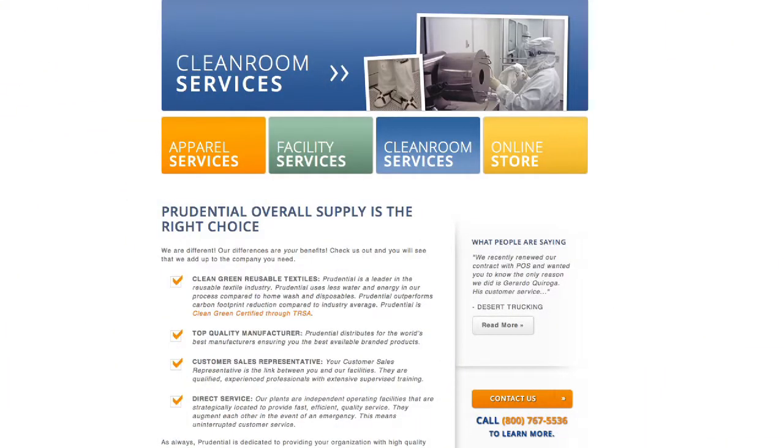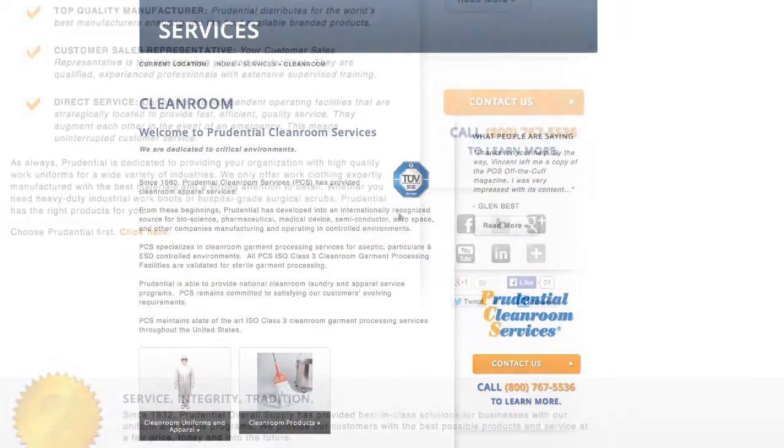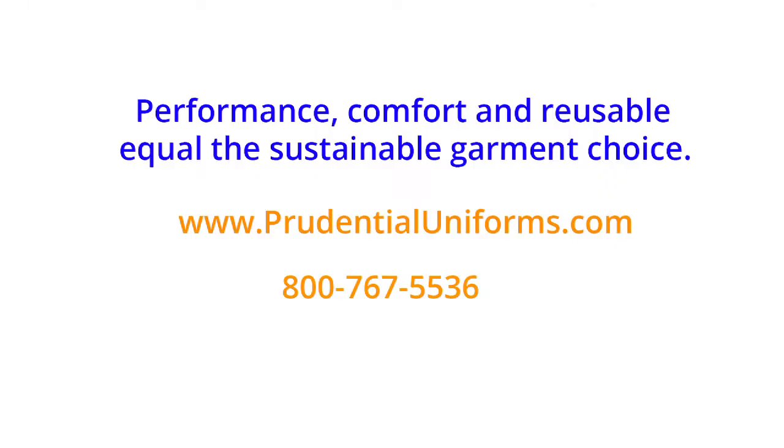For more information, contact a Cleanroom Account Executive at PrudentialUniforms.com. Also, visit us on Facebook, Twitter, and LinkedIn. Thank you.